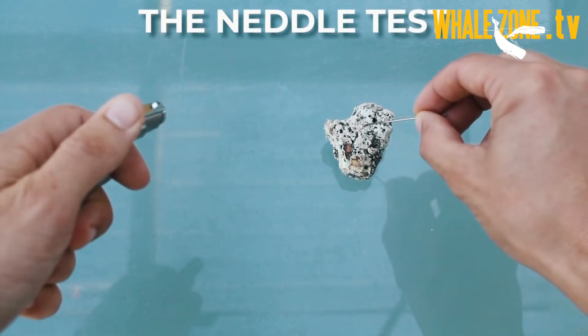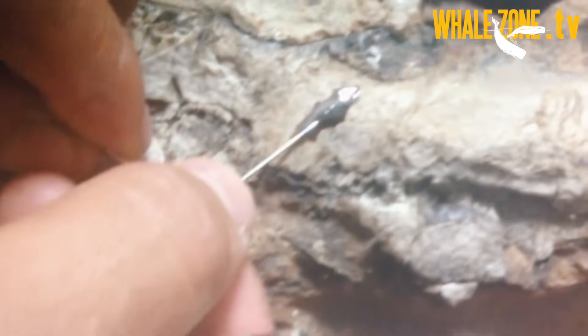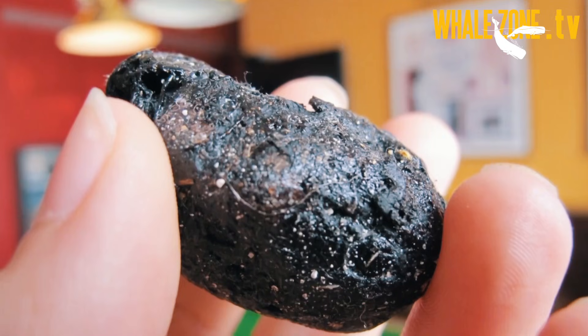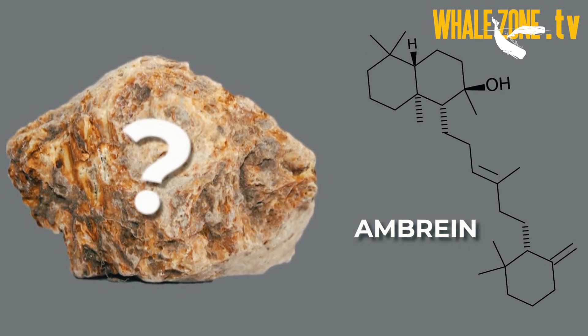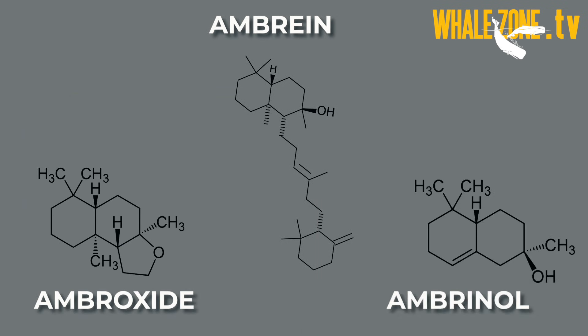The feel of ambergris is often described as waxy or tacky, which can be a bit confusing as this characteristic is more obvious when ambergris is held in the hands for a few minutes.